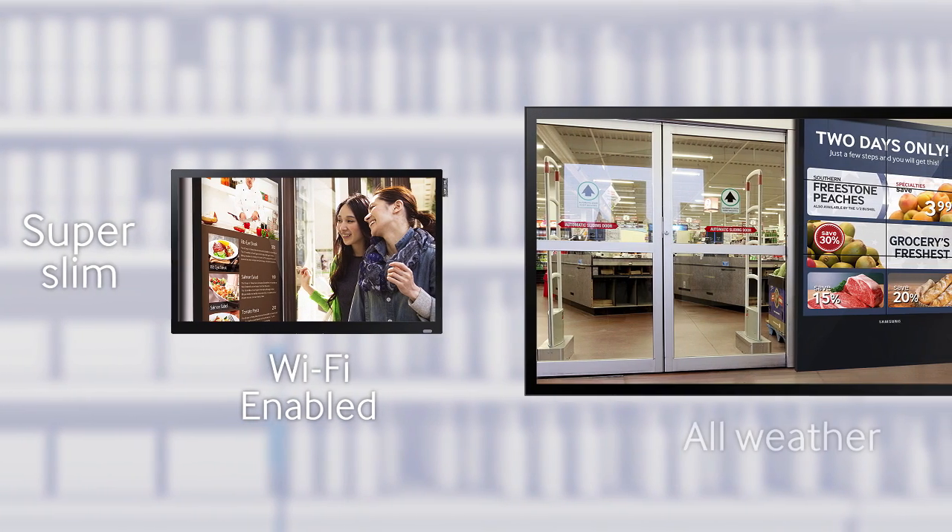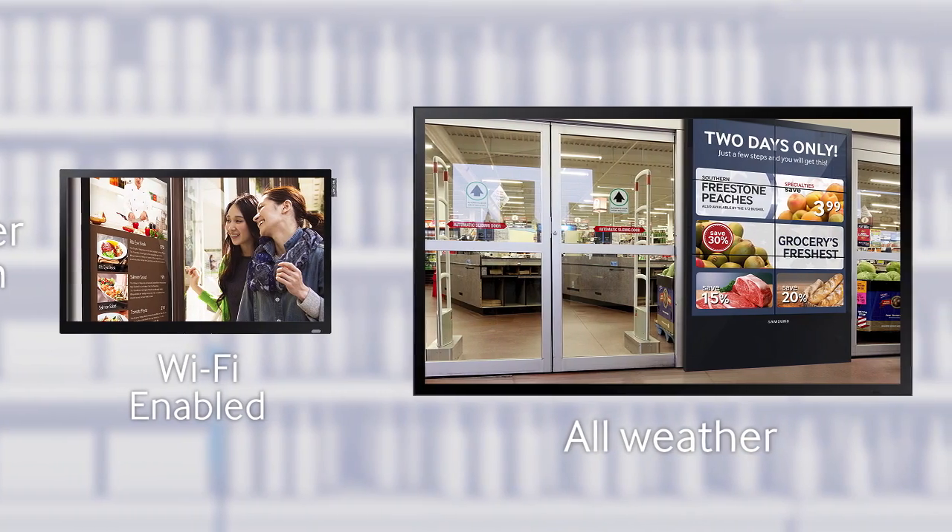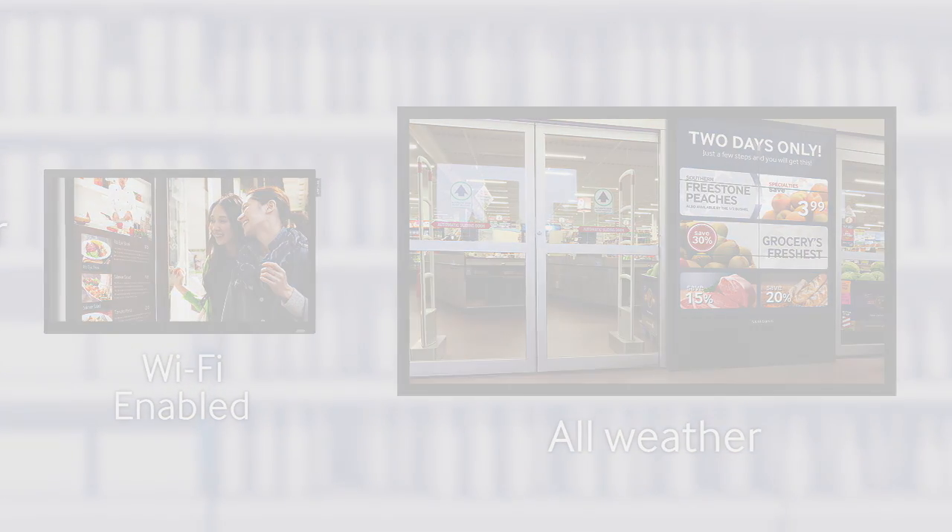And with a range of finance options to choose from, you can benefit from the future of retail advertising with virtually no initial outlay.